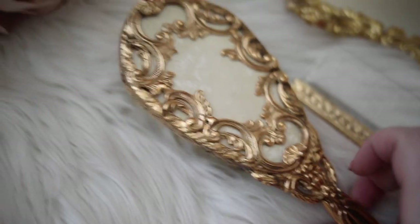It came with a hand mirror, brush, comb, and a gorgeous mirrored tray for perfumes.